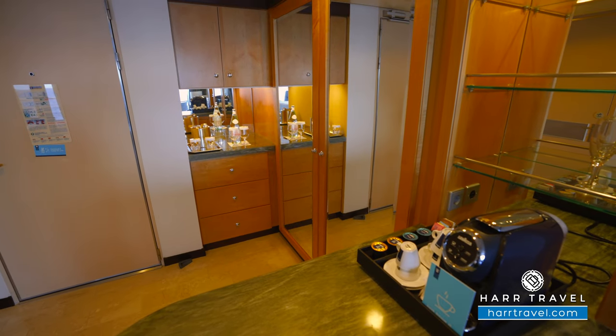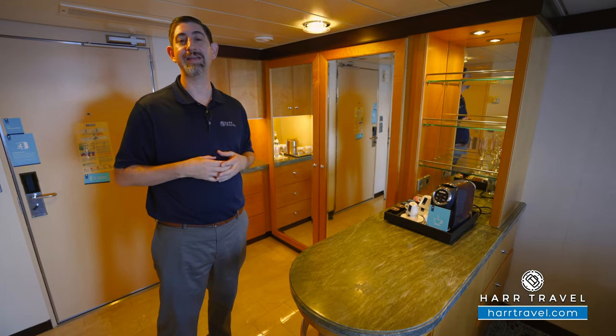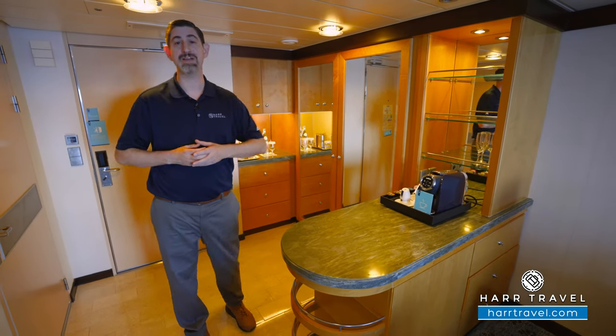The Lavazza coffee maker here is a complimentary feature — it's an upgrade. I had one this morning; it was delicious. I start my day that way at home and I love that I can do that here as well. You also have a selection of Tazo teas. They'll replenish both of those throughout the time as you prefer.